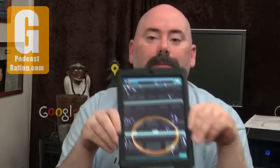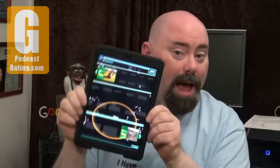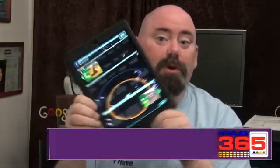Hey everybody, Jeffrey Powers here. Welcome to iPad 365, where we show apps — even apps that come from Google.